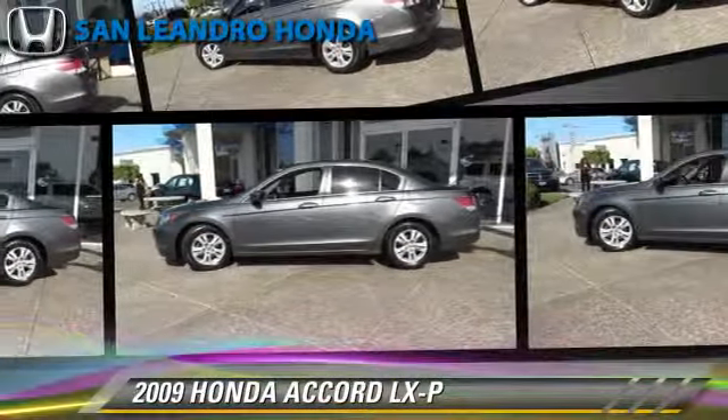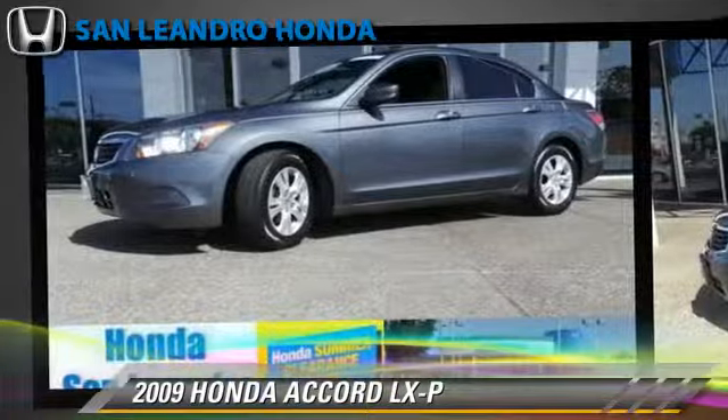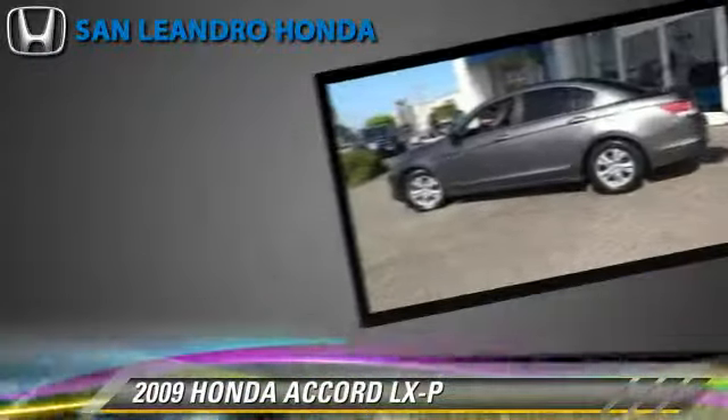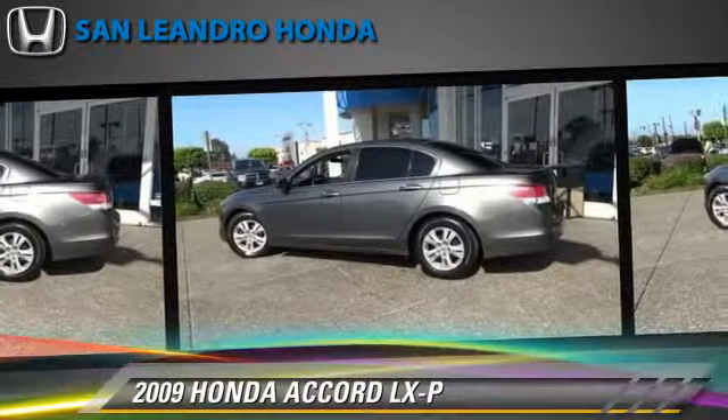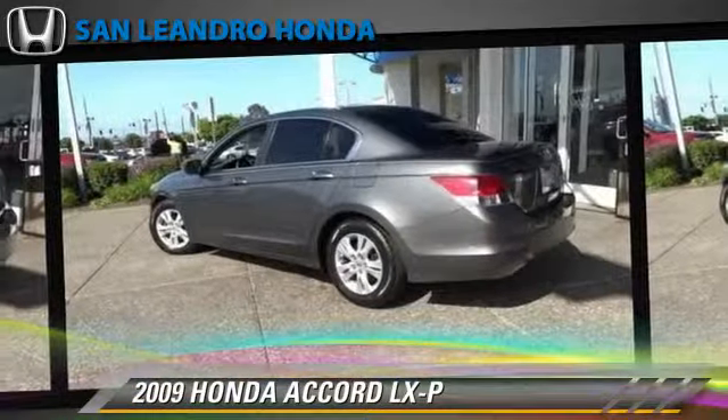The 2009 Honda Accord LXP, powered by a 2.4-liter four-cylinder engine with a five-speed automatic transmission. This vehicle, with fewer than 75,000 miles on the odometer, gets up to 30 miles per gallon.